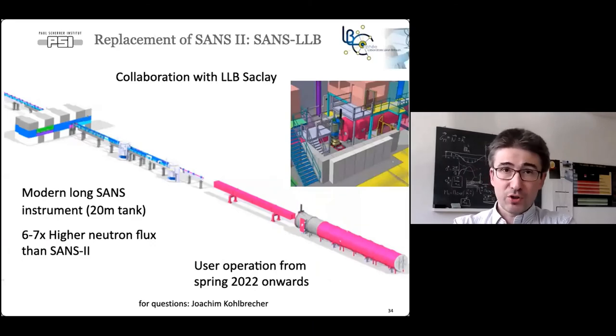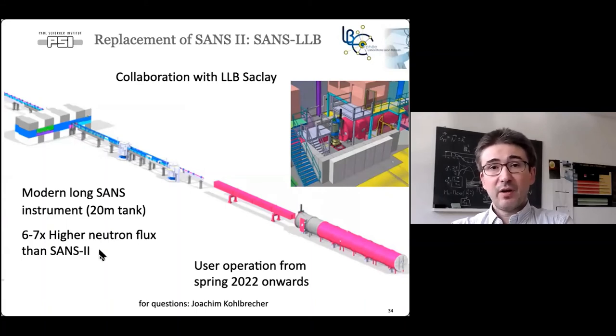Another major project is the replacement of SANS 2 with SANS LLB — a modern instrument that was built at LLB and acquired by SINQ due to LLB's shutdown. It is a long SANS instrument with a 20-meter tank, providing at least six to nine times higher neutron flux. We hope to go into user operation with this instrument in spring 2022.